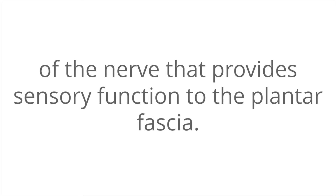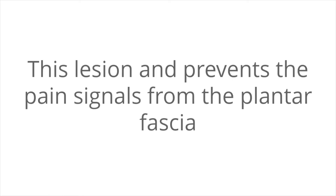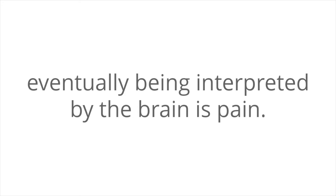Another option which has been used is radiofrequency lesioning of the nerve that provides sensory function to the plantar fascia. The name of this nerve is the medial calcaneal nerve. Traditionally, conventional radiofrequency lesioning involves heating up the tissue around the nerve until the nerve is lesioned or cauterized. This lesion prevents the pain signals from the plantar fascia from traveling back up the nerve and eventually being interpreted by the brain as pain.